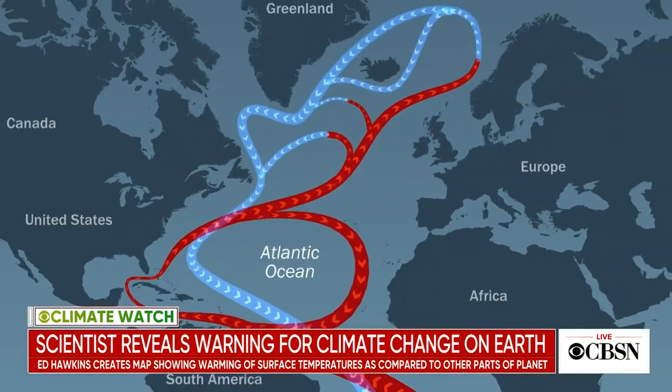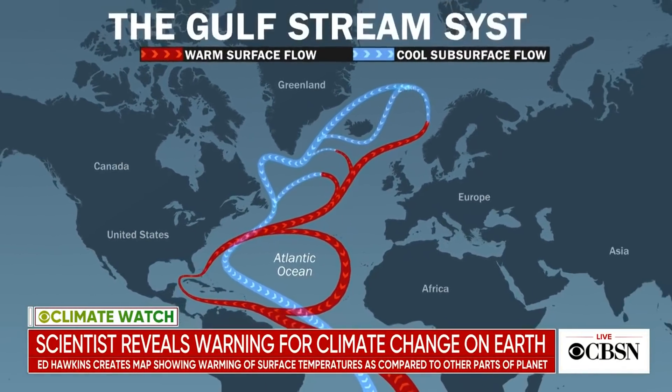Since 1950, the Gulf Stream system, which carries warm water up along the eastern seaboard, has slowed by 15%. We think by 2100 it could slow by as much as 45%, and if that were to happen, the system could collapse. The Gulf Stream system is arguably the most important climate system on Earth because it is where a lot of the transfer of ocean heat starts, and it propagates around the world into the Indian Ocean and the Pacific Ocean as well.